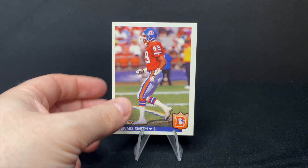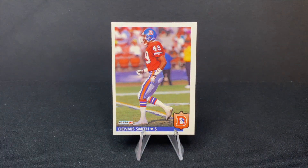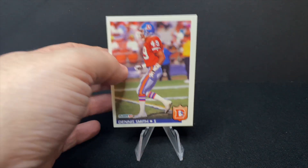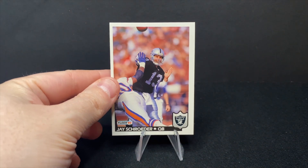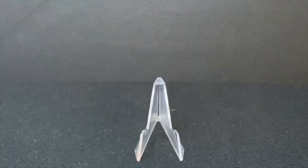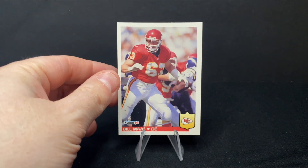Safety Dennis Smith with the Broncos. You see the great orange crush uniforms of this era — sort of the heyday for John Elway before he actually starts winning Super Bowls, of course. Jay Schroeder, quarterback with the Raiders. I don't know if this is necessarily the best era for the Raiders. Next is Bill Moss with the Chiefs. Again, I'm not sure this is the best era for the Chiefs.